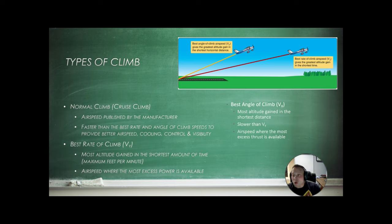Let's talk about some types of climb. There's a normal climb, or cruise climb, executed at the airspeed published by the manufacturer — typically faster than best rate or angle of climb, providing better engine cooling, control, and visibility. Then there's best rate of climb — Vy — which gives the most altitude gain for the shortest amount of time; this is the airspeed where the most excess power is available. Then there's best angle of climb — Vx — which gives the most altitude gained over the shortest distance. This is slower than Vy but useful for clearing obstacles, and is the airspeed where the most excess thrust is available.